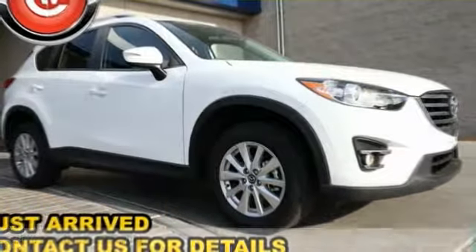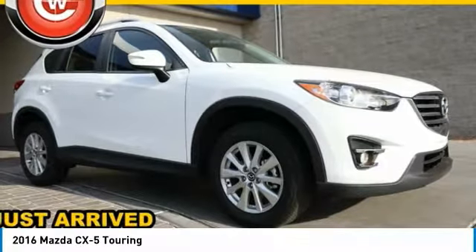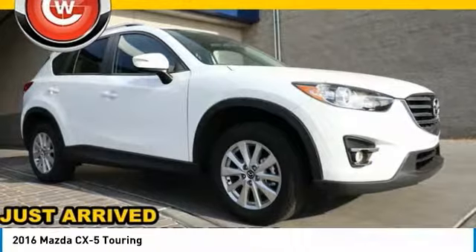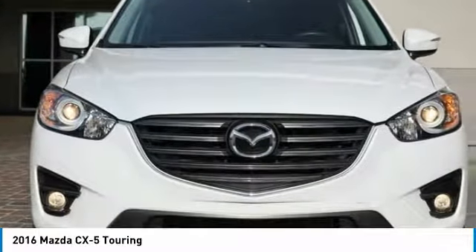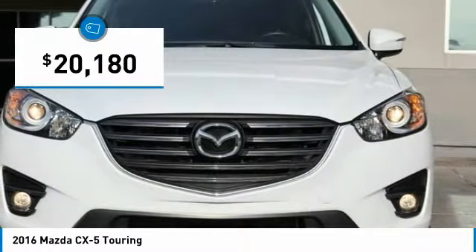Make a great choice today with the 2016 CX-5. With its fuel efficient engine, engaging driving experience, and daring styling, the Mazda CX-5 is a good choice for those seeking a sporty yet thrifty crossover SUV, and is priced below $25,000.